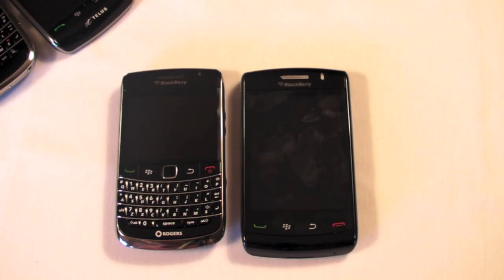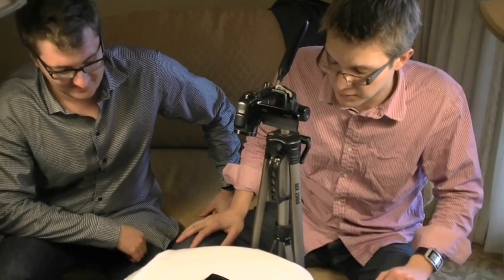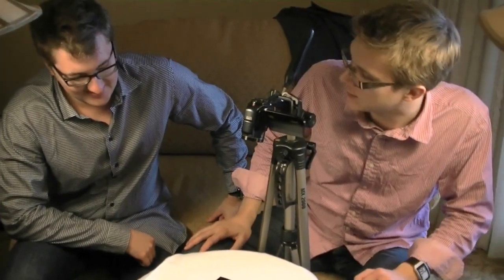Greetings, mobile accomplishers. I am Dieter Bohn. You're at PreCentral.net. You are watching the third annual Smartphone Round Robin. This is our week for the BlackBerry, which is pretty exciting. Next to me is my good friend Kevin Michaluk of CrackBerry.com.